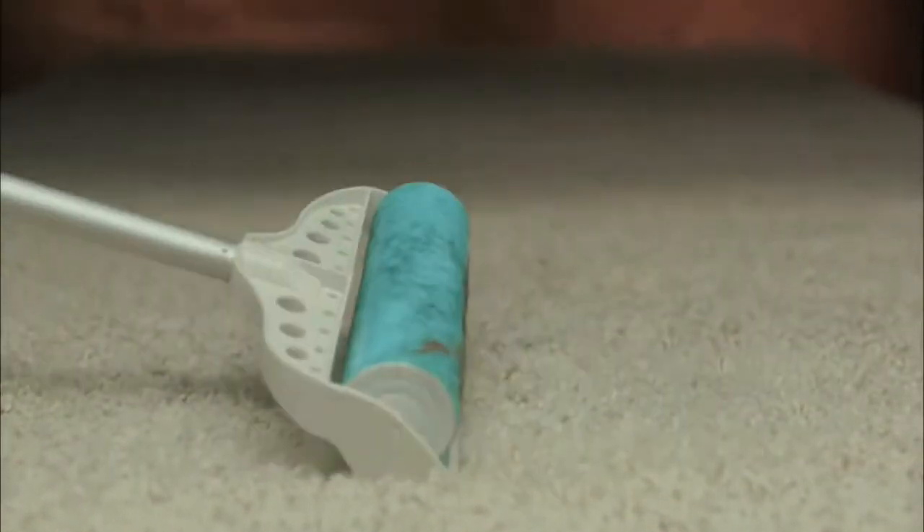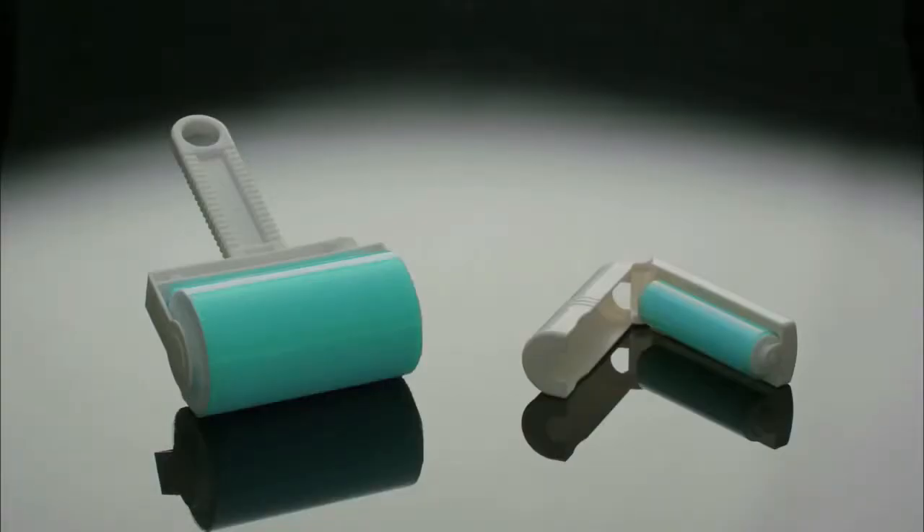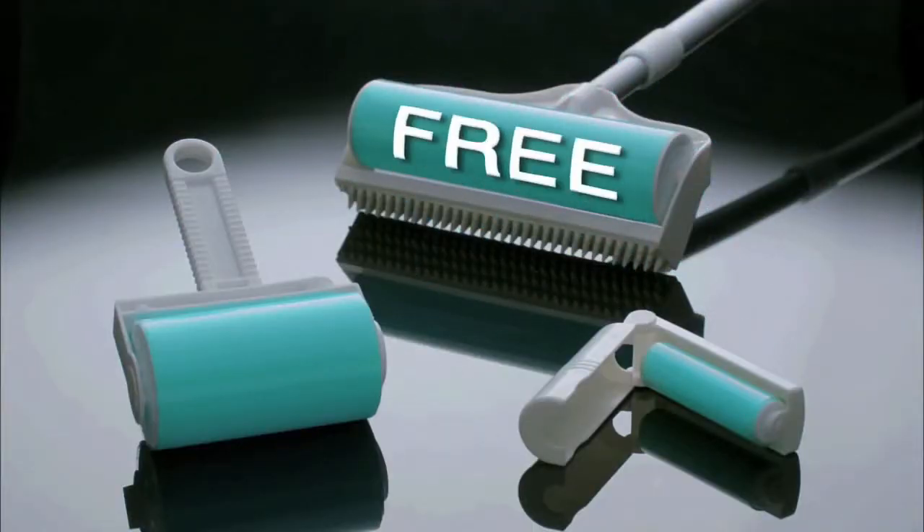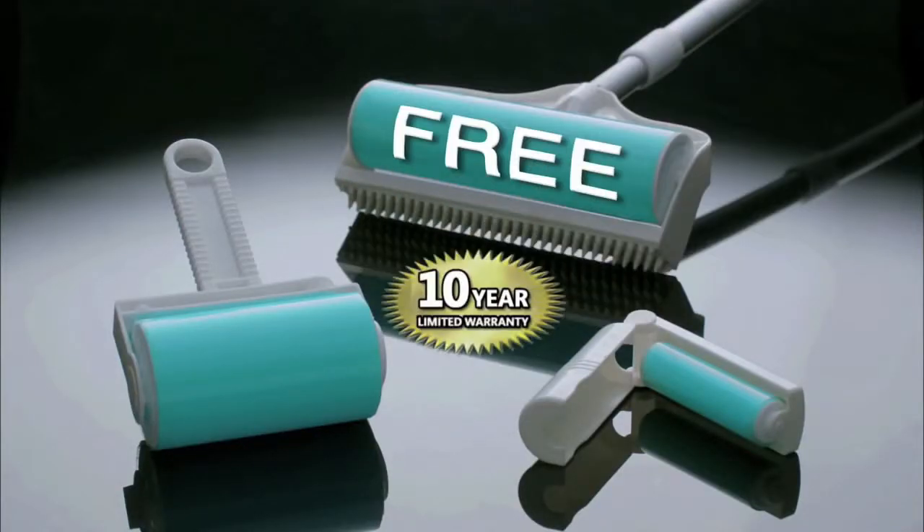You don't want this stuff in your carpet, guys. So you get the Shticky and the little Shticky for $19.95. But if you call now within the next 20 minutes — because we can't do this all day — you're gonna get the big Shticky absolutely free. Just pay for processing. Comes with a 10-year warranty.